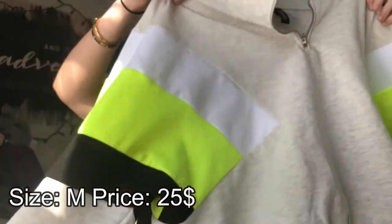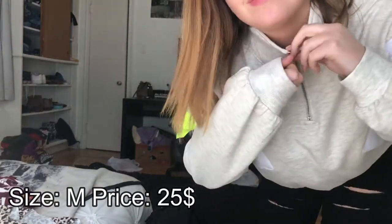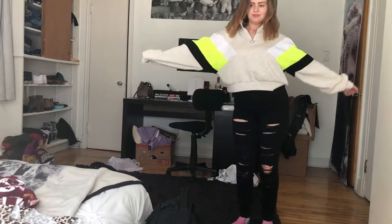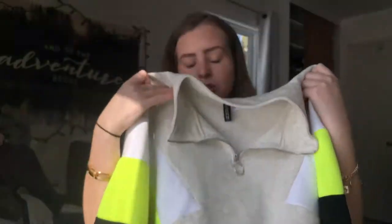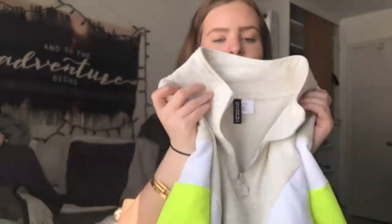And then the last thing that I got from H&M is this really really big cozy sweater right here. It has a zip up at the center, and on the sleeves it has white, kind of a bright neon yellow, and black. It's really oversized — I actually got this in a medium; a small would have fit me just fine. I will put all the sizes, prices, etc. in the description. The inside is really really soft, really cottony, really nice for cold spring nights, like when it rains a lot.